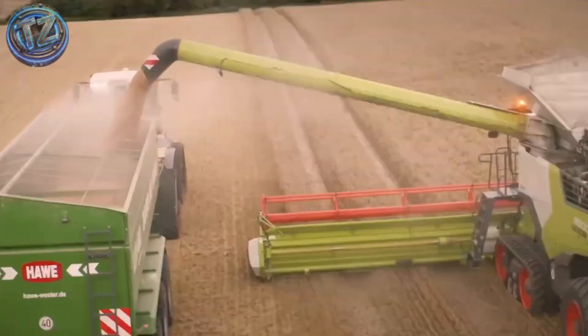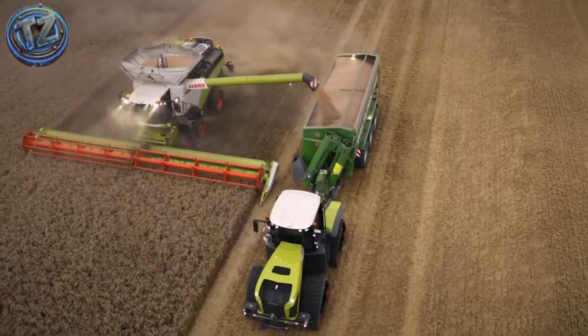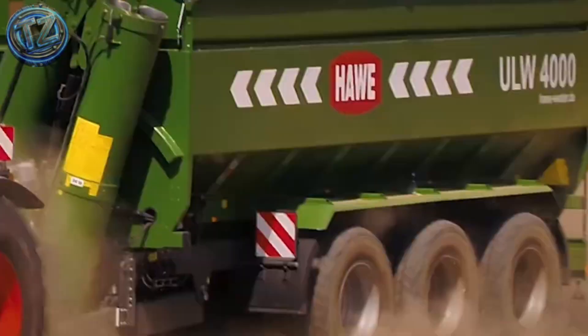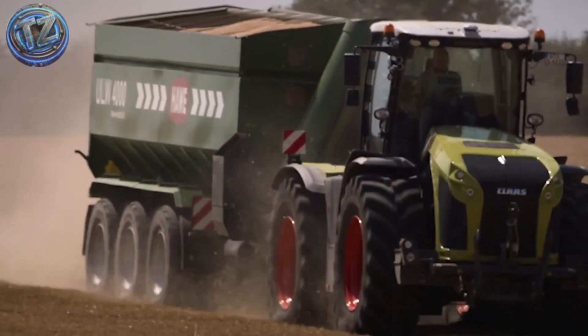allowing it to run front or rear implements without turning around. A continuously variable transmission adjusts speed seamlessly, ideal for precision work.